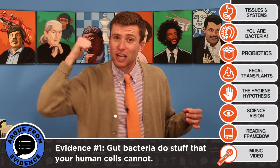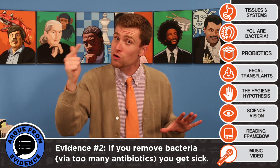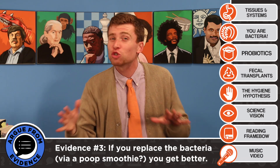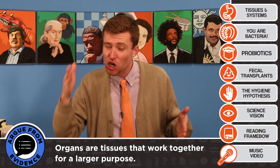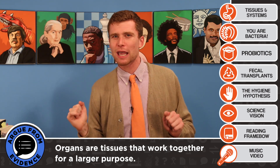Let's review the evidence. Your gut bacteria help you digest food that your body can't break down. If you remove bacteria, you get sick. When you replace them, you get better. So if tissues are collections of cells that do the same function, and organs are collections of tissues that work together, you could argue they should be their own dang organ. I rest my case.